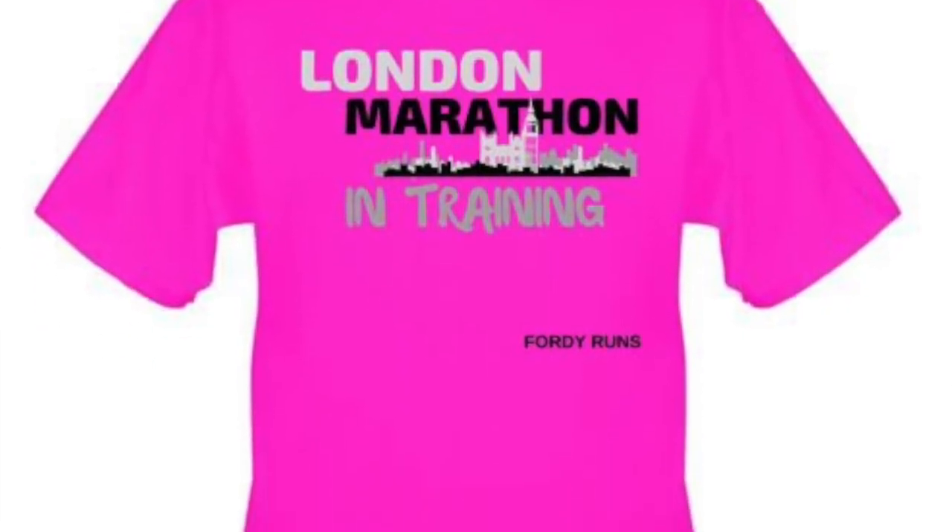Next on the list, maxing out at around £25, is a 40 Runs running top. Make sure you get your marathon training tops for next year — why not show people what you're training for while you're out there? We've got the London, Brighton, and Manchester ones, plus the 'I am running' ones, 'I do something awesome,' marathon training designs. And if you want to personalise one, get in touch with 40 Runs.